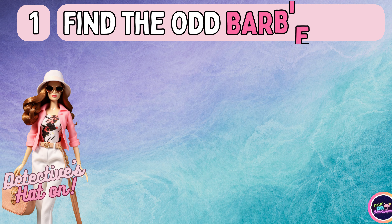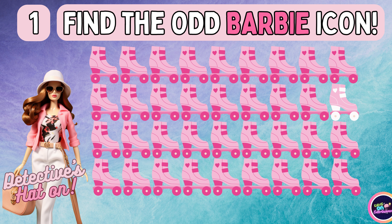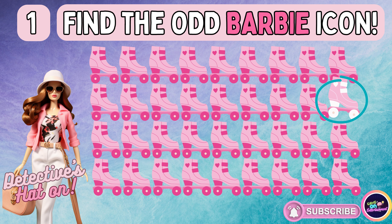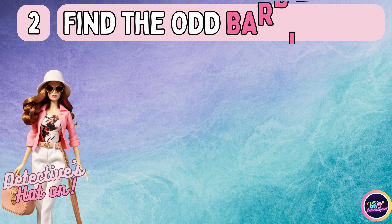Find the Barbie icon that doesn't belong. Is your answer spot on? How about this one?